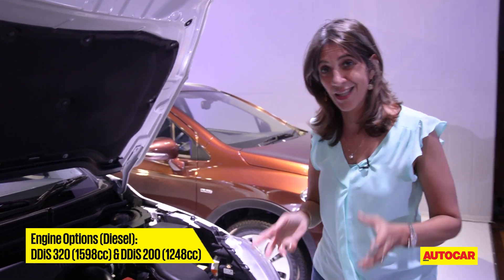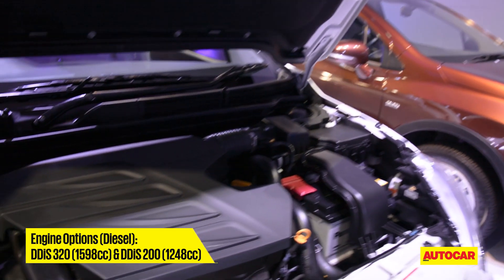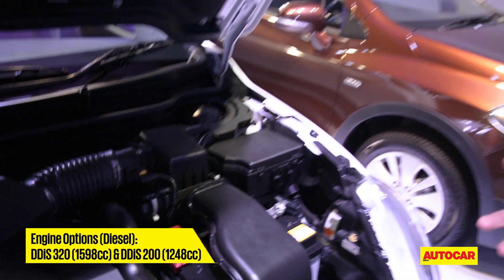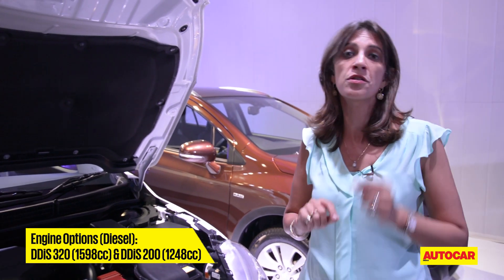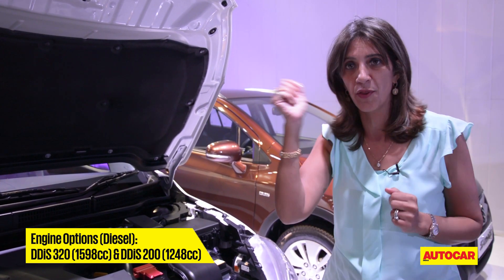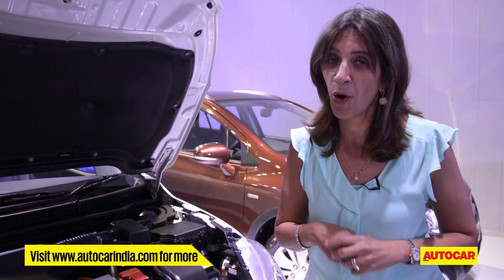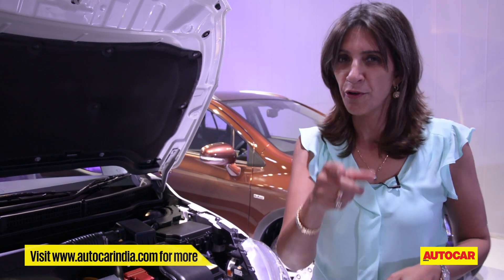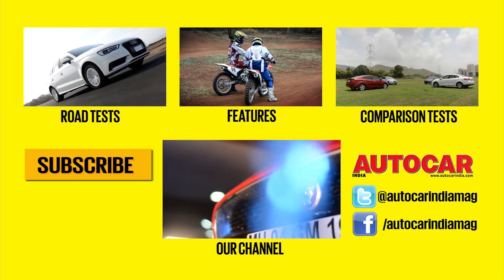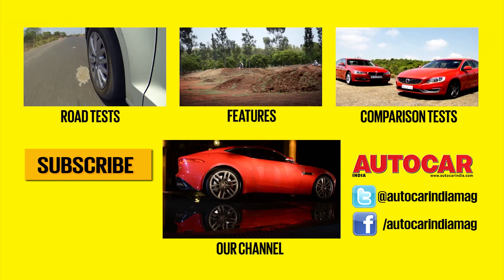For now, what we have is a 1.6 and a 1.3 litre diesel engine — there's no petrol and no auto available on the S-Cross. This is going to be only a front-wheel drive version. The 1.6 litre is mated to a six-speed manual transmission, the 1.3 to a five-speed manual. One has 88 bhp, the other has 118 bhp. Looking forward to driving these cars — they're going to be out on the road tomorrow, so stay tuned for the full review, coming real soon.